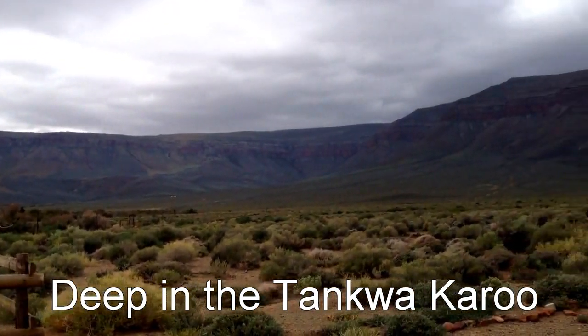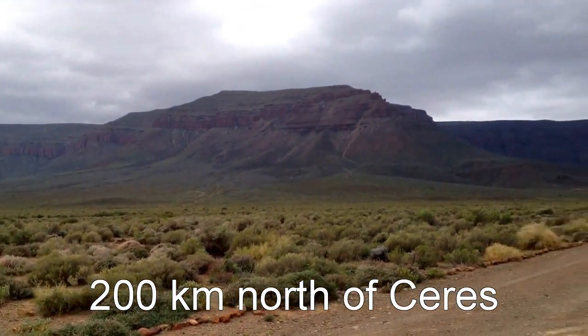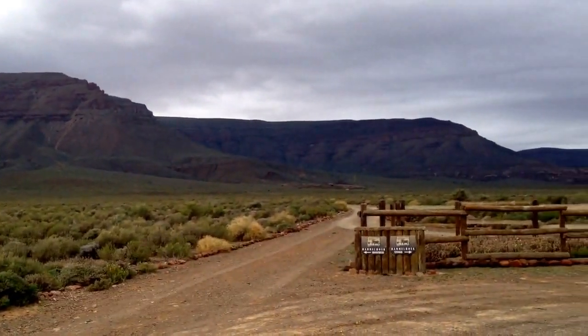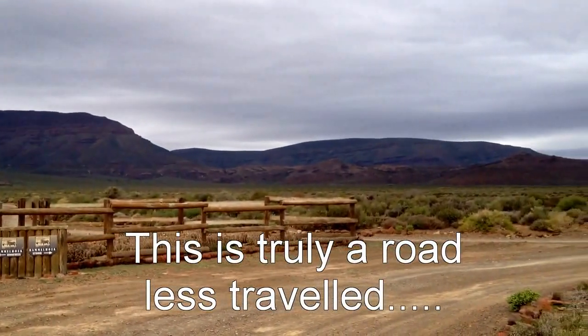This is big sky country where time stands still and civilization has not yet reached this place. It's easy to get lost, so make sure you've got a good map and a GPS with all the important waypoints plotted before you leave your point of departure.